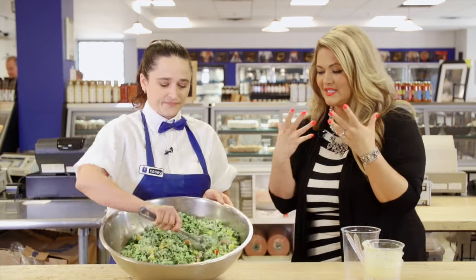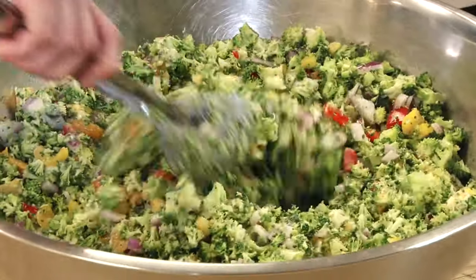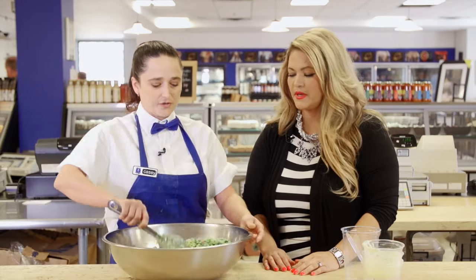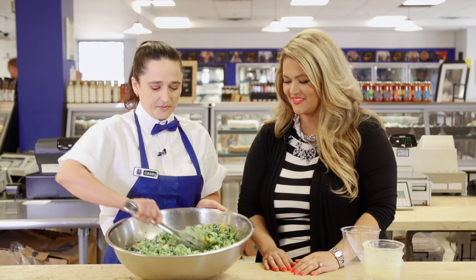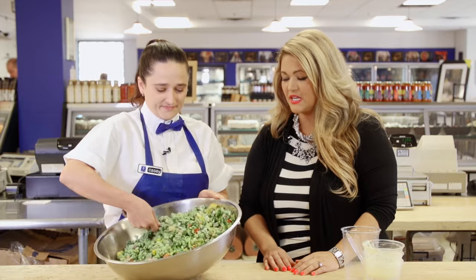It looks so good — I can really smell that onion, especially when you dump it in. What is that dressing? It's just a creamy coleslaw, just a standard good old fashioned creamy coleslaw. That looks beautiful — I love the colors and the smell and I do love broccoli. But I don't like plain broccoli, so this is going to be much better — it has to have a little something.